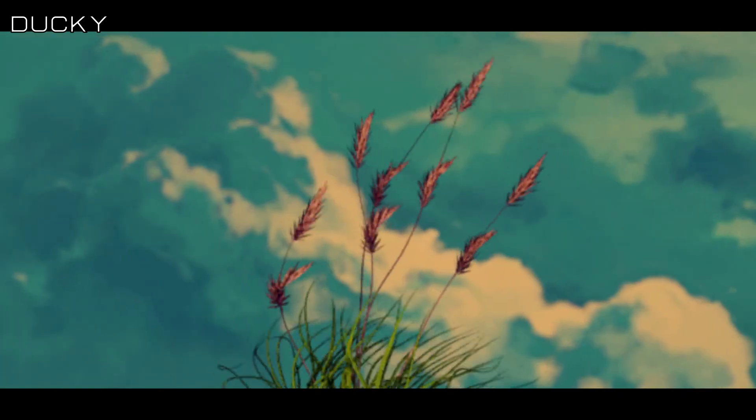In our number three spot, we have Ducky. Let's watch. So this one was a really simple entry, very minimalist in what it's actually presenting to us. But with that presentation comes a very nice color palette and simple but effective animation of these plants in the wind. I'm not sure if it's 3D or if it's some kind of bone rig tool, but it's done pretty effectively. Looks good. I would have it as my screensaver. So I like it.